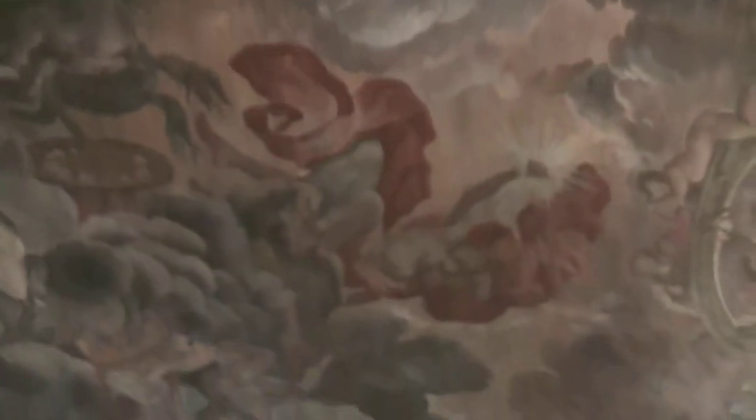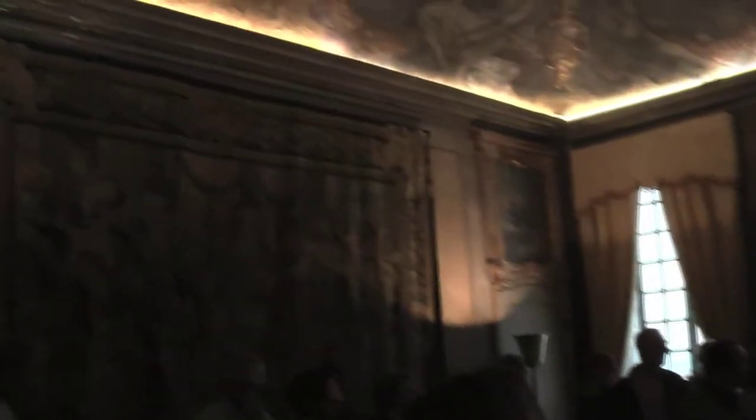The ceiling paintings were done by anonymous artists on mythological scenes. We often have concerts in this room and in another room of about this size on the other side of the floor. The tapestries you see here are telling the story of Marc-Antoine and Cleopatra.